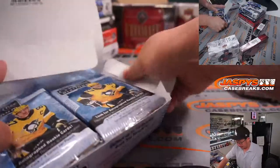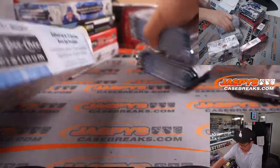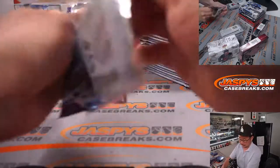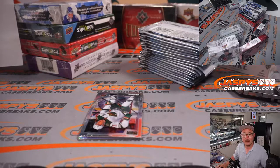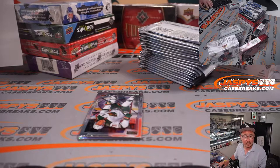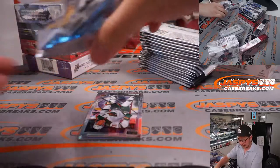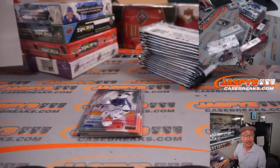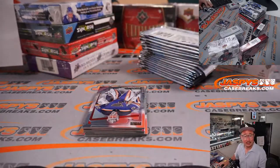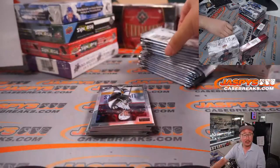Now on to O-Pee-Chee Platinum Hockey, 2020-2021 edition. Good luck. Let's take a look at the standings while I rip open these packs. Is everything - are all teams spoken for at this point? I think the Atlantic is all set. Metropolitan all set. I guess in the Central, Predators or the Dallas Stars still have a chance at either being eliminated or getting into the playoffs. And the same with the Pacific - the Kings, Knights, and Canucks.